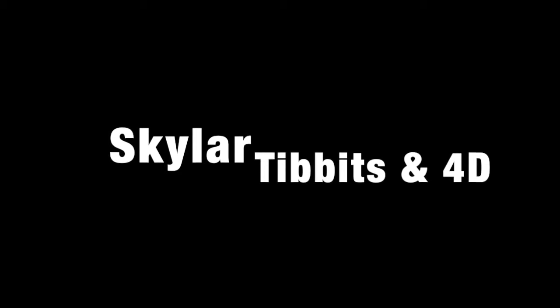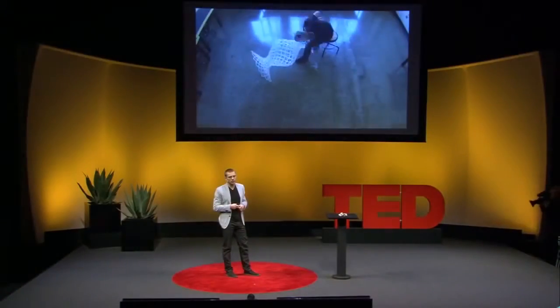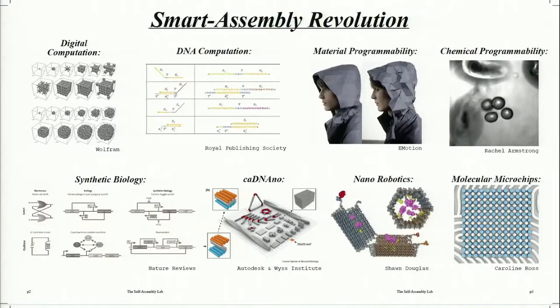Skyler Tibbits is the inventor of 4D technology, and here's how he introduced his concept: "I started studying how to program physical materials to build themselves. Today, at the micro and nanoscales, there's an unprecedented revolution happening — the ability to program physical and biological materials to change shape, change properties, and even compute outside of silicon-based matter. There's even a software called CAD Nano that allows us to design three-dimensional shapes like nano robots or drug delivery systems, and use DNA to self-assemble those functional structures."